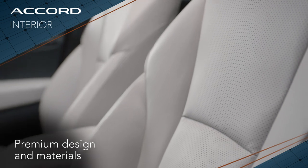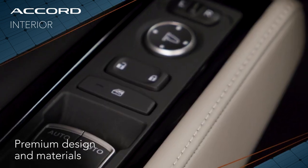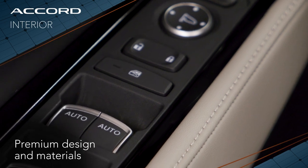The new Accord's interior looks and feels even more upscale than the already premium interior from the previous generation. You'll also notice how the materials are very high end — very premium material, and every touch point is a soft point.